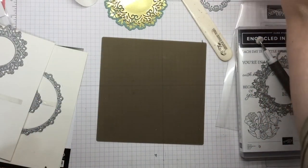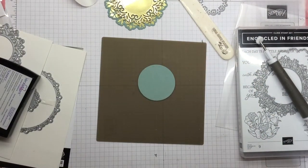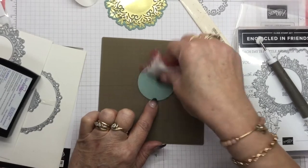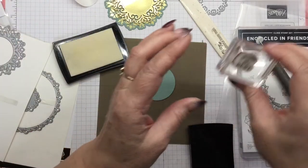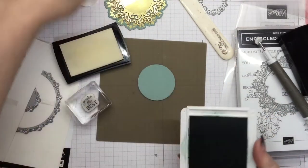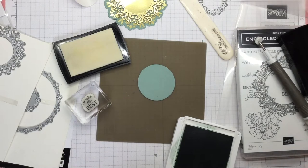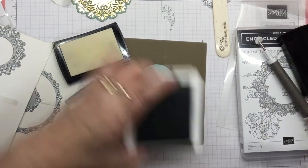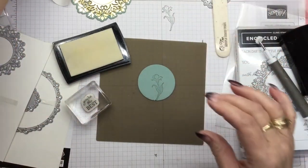The next thing we're going to do is a tiny bit of stamping. I have another spare circle here of Soft Succulent, so I'm going to use that as my base. I'm just going to use an embossing buddy to get rid of any static on my paper because I want to do a little bit of embossing. We're going to use Versamark and the 'You're the Best' stamp. But first I want to use some Soft Succulent ink — I've got the little flower stamp out. I'm going to stamp off on a scrap piece of paper and then stamp this flower sort of in the center just so it's behind the wording.